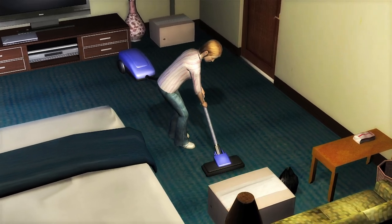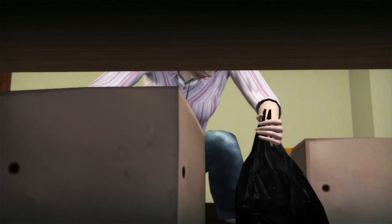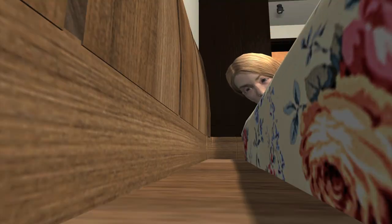Vacuum your bedroom often, particularly around the bed and the bed itself. Reduce clutter. Don't keep piles of clothes or boxes near the bed. Buy bed bug-proof mattress covers.